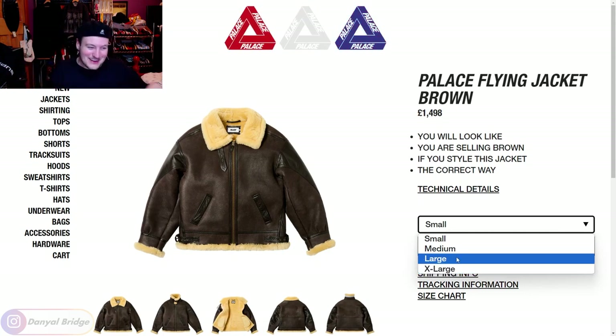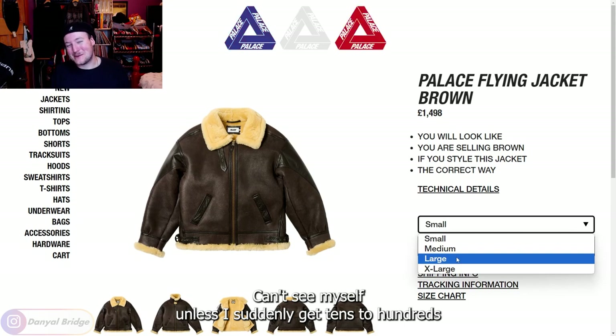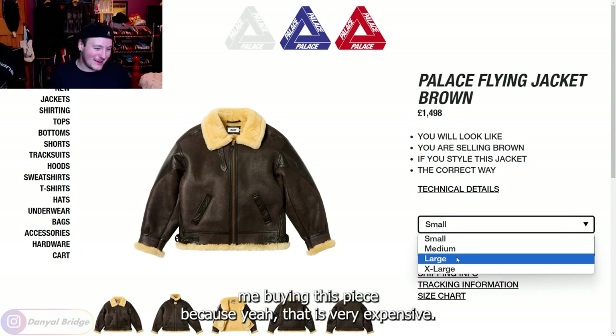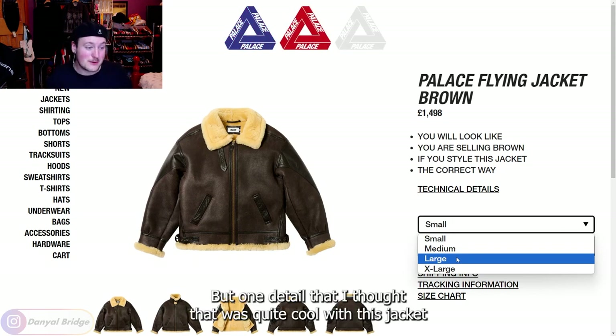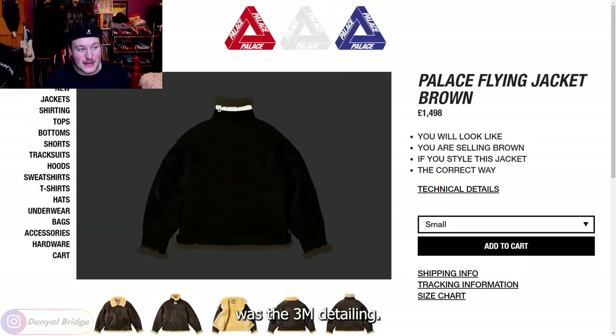Maybe over time celebrities will slowly buy up all the other sizes, but yeah, can't see myself on this unless I suddenly get tens to hundreds of thousands of subscribers suddenly subscribing and watching the channel — me buying this piece — because yeah, that is very expensive. But one detail I thought was quite cool with this jacket was the 3M detailing.